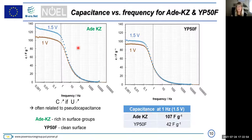The most important slide is presented here, showing capacitance versus frequency. At 1.5 volts, our adenine carbon keeps very nice capacitance until 1 Hz at 170 Farads per gram — very nice charge propagation. Whereas for YP50F, the capacitance is already lost at 1 Hz, dropping to only 42 Farads per gram, showing a definitely higher drop of capacitance.